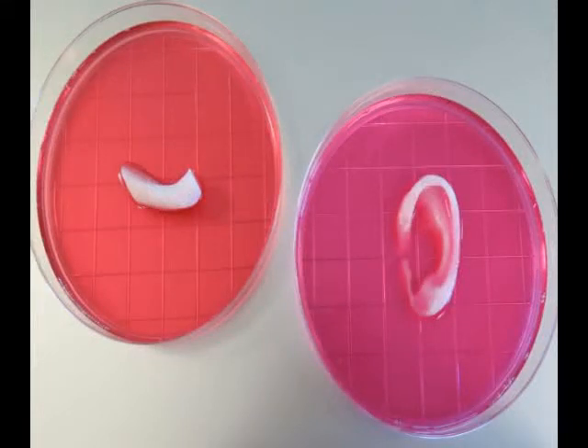A group of U.S. scientists have successfully transplanted living tissue constructed by a sophisticated and improved 3D printer, according to a study released on Monday by British scientific journal Nature.